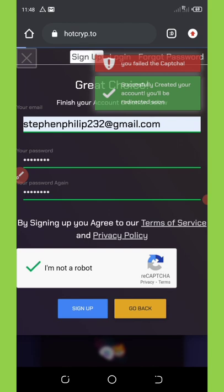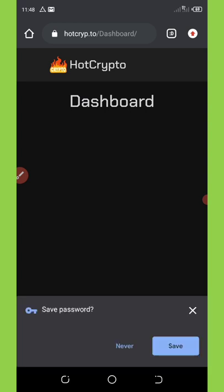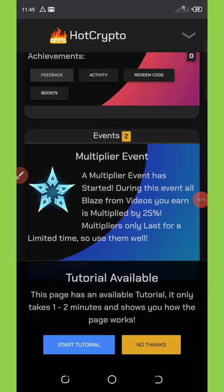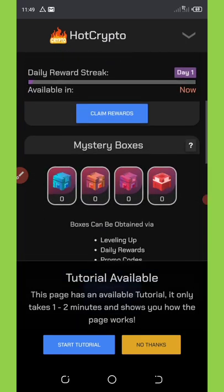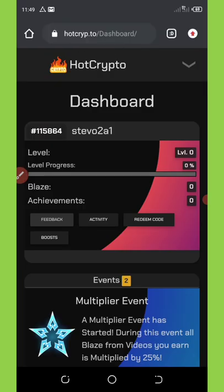Your account has been successfully created and it redirects you to your dashboard. You can see how beautiful the dashboard looks. I haven't done any tasks yet, so I'll need to complete some tasks to accumulate coins. Right here you can see a bunch of things you can do to earn money.